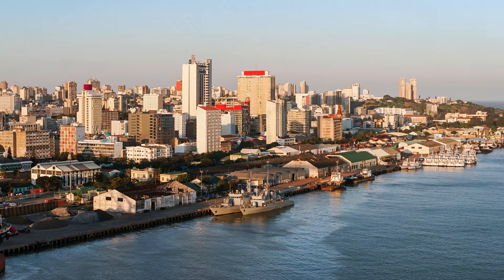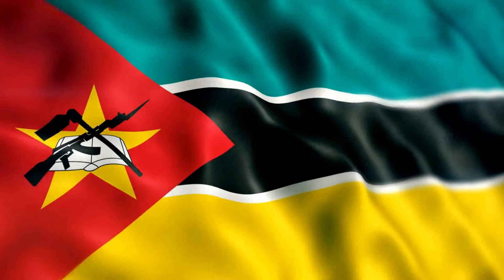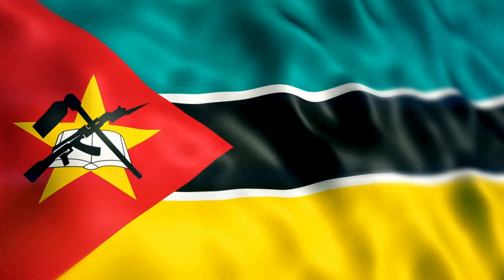Next up, we have Mozambique. The flag of Mozambique is one of the more unusual and distinctive national flags in the world. It features a horizontal tricolor design of green, black, and yellow bands with a red triangle on the hoist side.